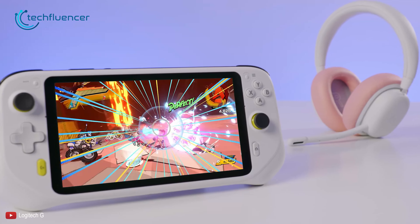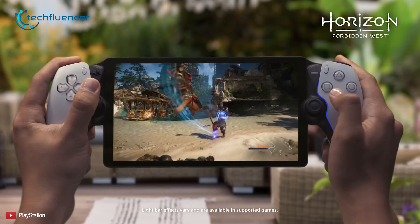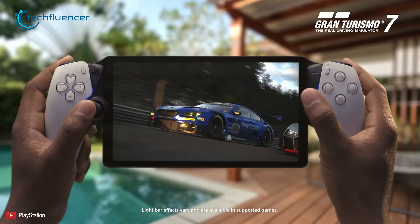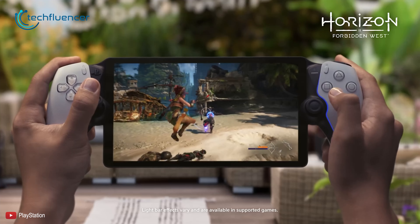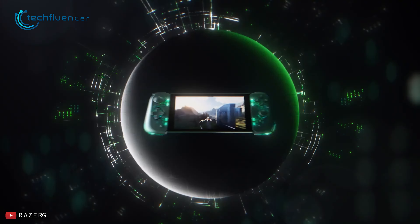Although these handhelds offer more in terms of functionality, there are limitations. First of all, you won't be able to play any PS5 exclusive games unless the game is available for PC. On top of that, both these alternative models are a bit pricey compared to PS Portal.